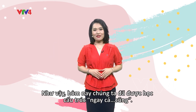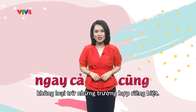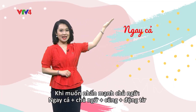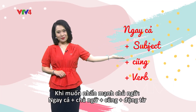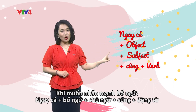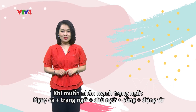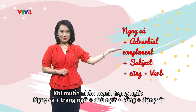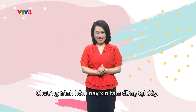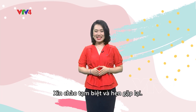So today, we have learned the structure 'ngay cả...cũng.' This structure is used to emphasize something that has no exception. To emphasize the subject: ngay cả + subject + cũng + verb. To emphasize the object: ngay cả + object + subject + cũng + verb. And to emphasize the adverbial complement: ngay cả + adverbial complement + subject + cũng + verb. And that is the end of this episode of Xin Chào Việt Nam or Hello Việt Nam. Hope you have an interesting time learning Vietnamese with us. Thank you so much for tuning in and goodbye.